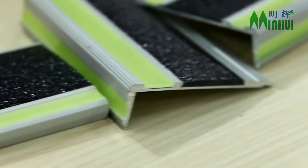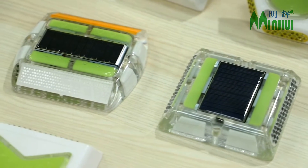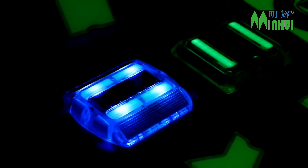Our factory is UL-listed, and we have helped our customers to develop and manufacture their own UL-approved signs. Our vessel signs also pass the IMO and DNVGL tests.